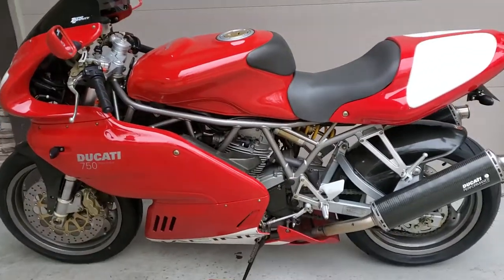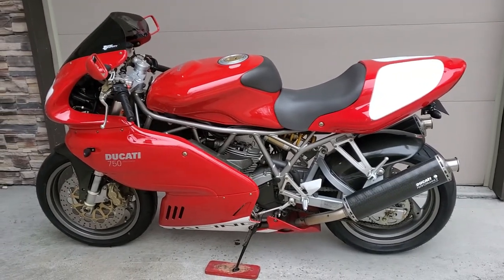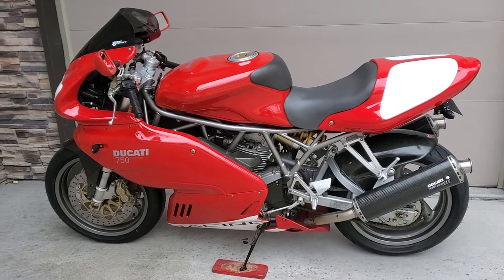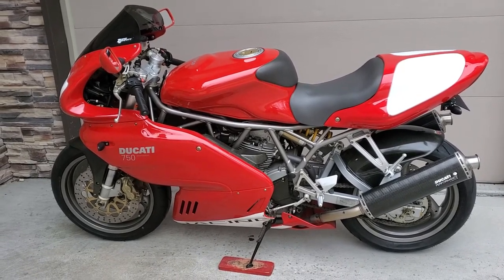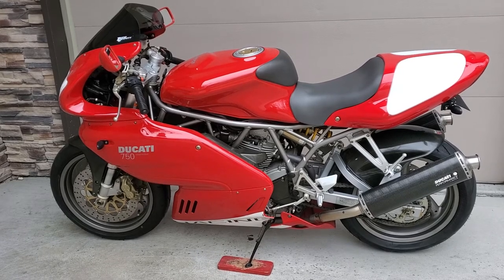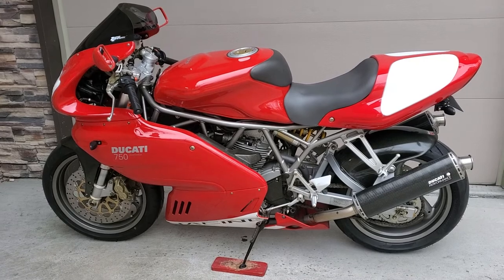I'm moving on from this one — I've got five or six other motorcycles that I work on. I just want to let somebody else enjoy it and love it just like I have and have a great time with it. It's just a super nice motorcycle.